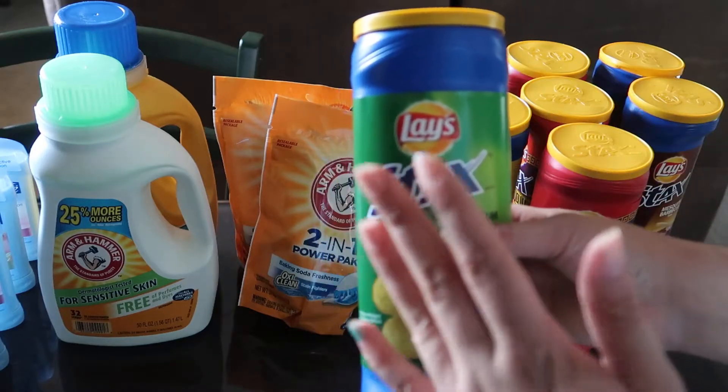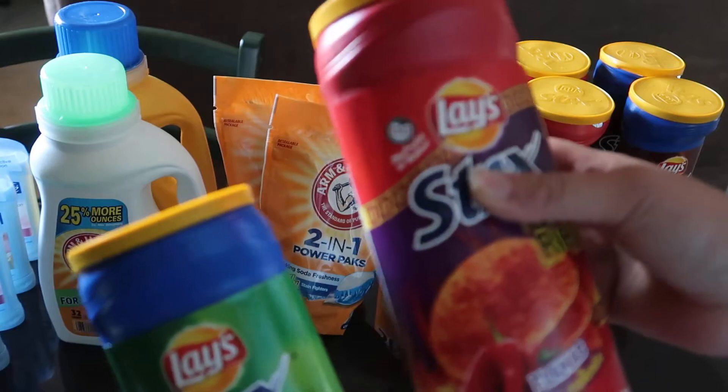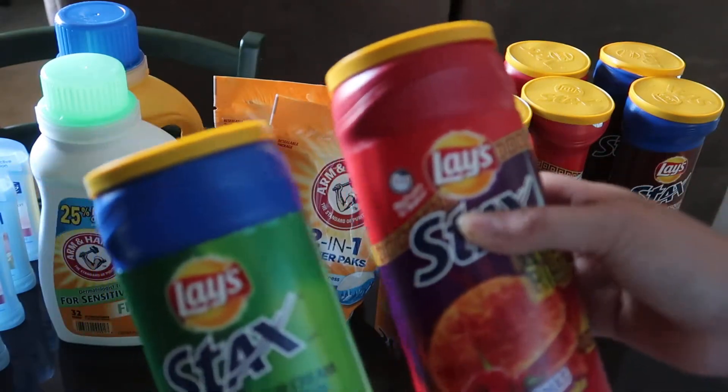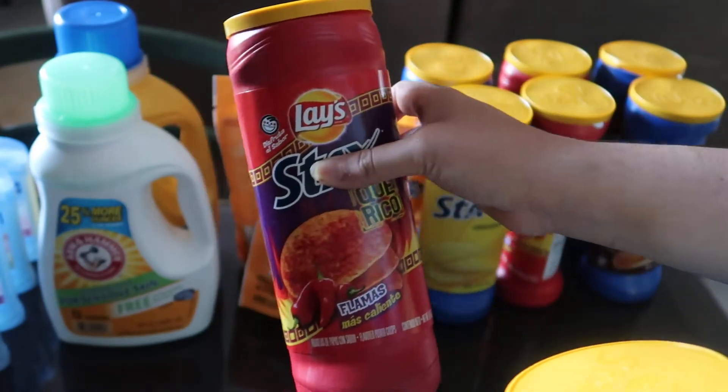That works out to about 37 to 38 cents each. You can usually find these at Dollar Tree for cheaper, and I think Rite Aid normally has them for $1.99.